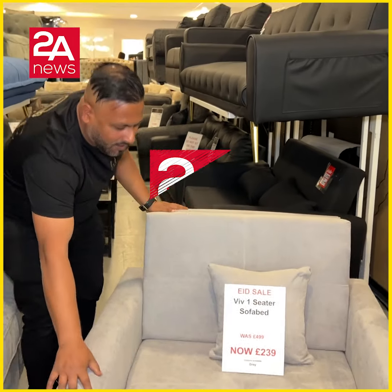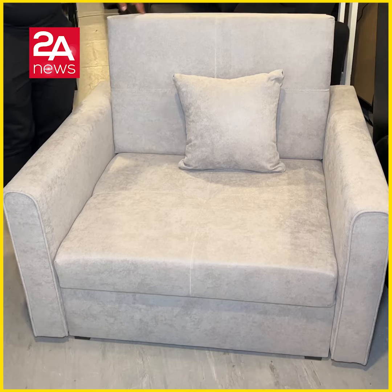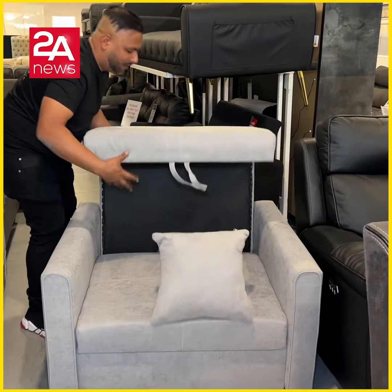This is a sofa that I'm offering. This is a one-seater sofa, and this is a sofa bed.